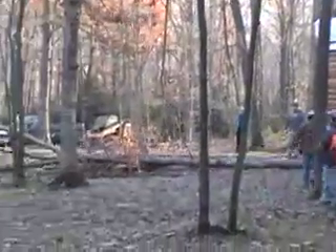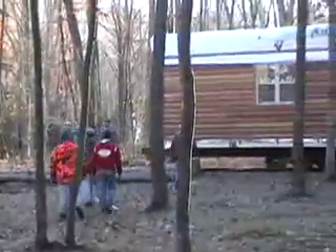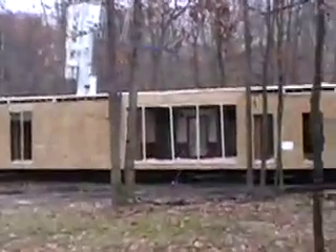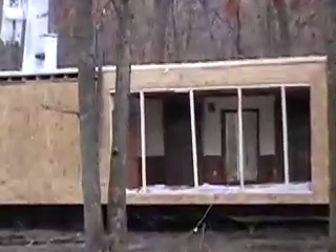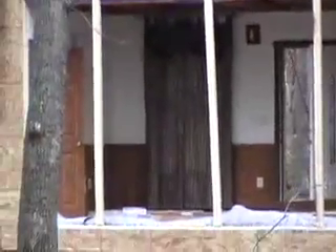So the back of the house had to go in first, very, very close between the trees. This is the front of the house finally on the lot, and that's what it looks like inside the modular home when they took the packaging materials off.